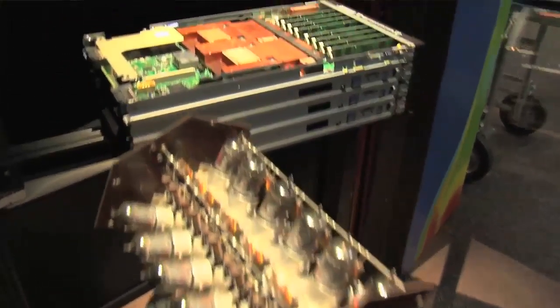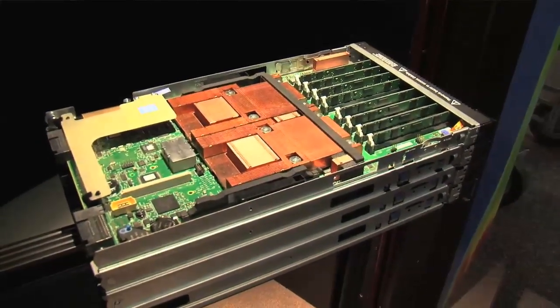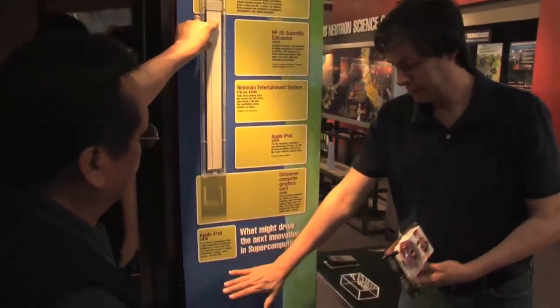I'm so thrilled that it is upgraded now because it actually gives you the entire story from the very beginnings of computing use at the laboratory all the way up to the minute, even after Roadrunner. Experience the updated computing exhibit at the Bradbury Science Museum now.